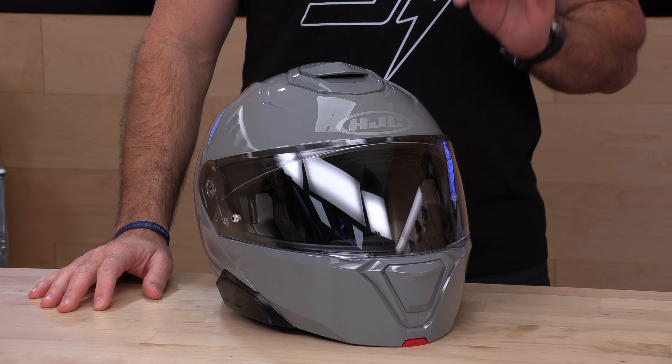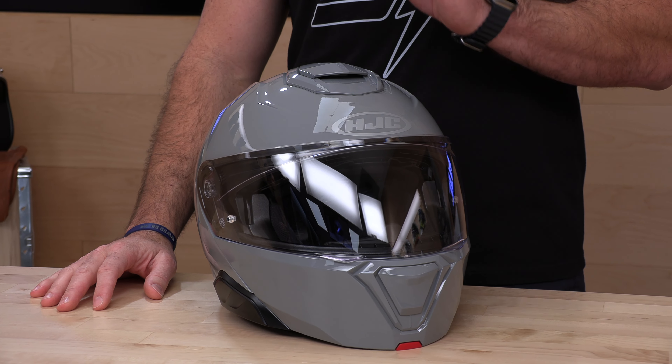There'll be a link in the description below that'll take you to the complete selection of HJC i91 helmets, where you can shop with free exchanges — make it super easy over here at Speed Addicts — and we do appreciate your support.